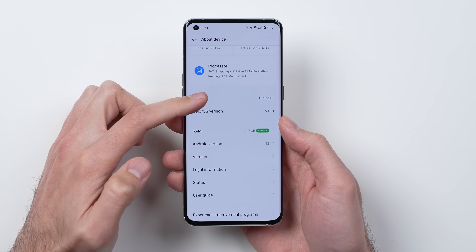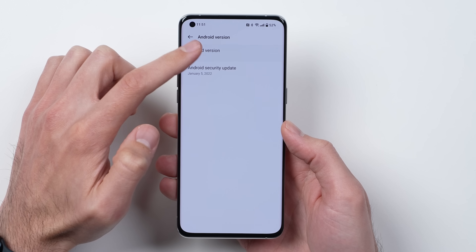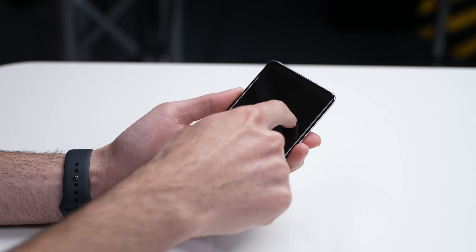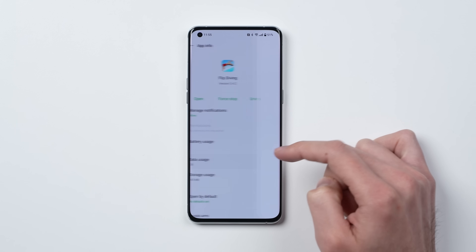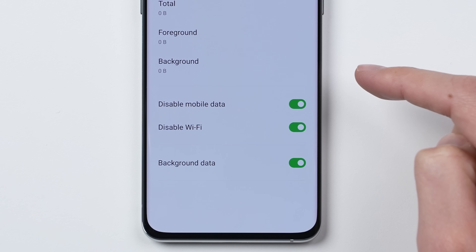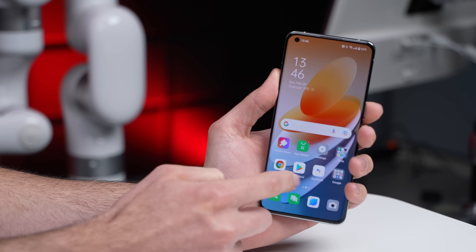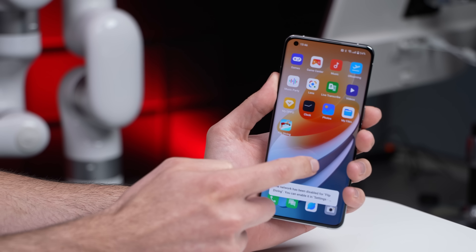In terms of software, it's ColorOS on top of Android 12, meaning you get a pretty clean Android experience with extra features like lock screen gestures and privacy options where you can completely disable data on any app to make sure everything stays on your device. As you'd expect from a phone with the Snapdragon 8 Gen 1 and 12GB of RAM, everything is fast and snappy.